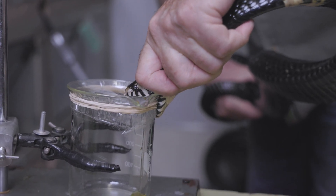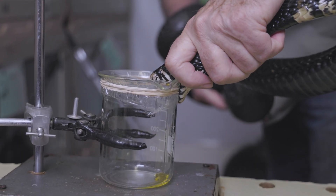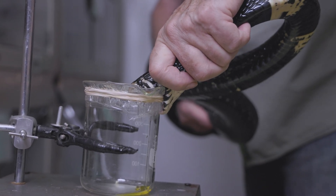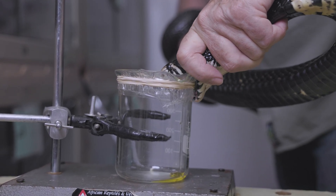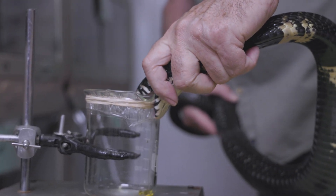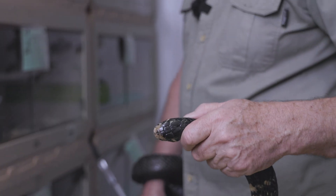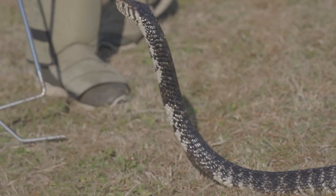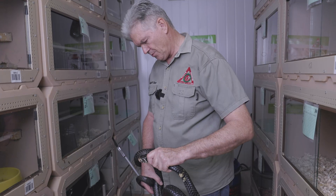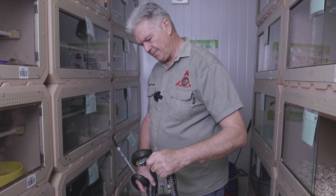Let's see what venom we can get from this snake. There we go — nice yellow venom. Cobras have this habit when they're angry that they will bite and chew, and often latch on and keep that grip for quite a few seconds — which can be quite a daunting occasion.